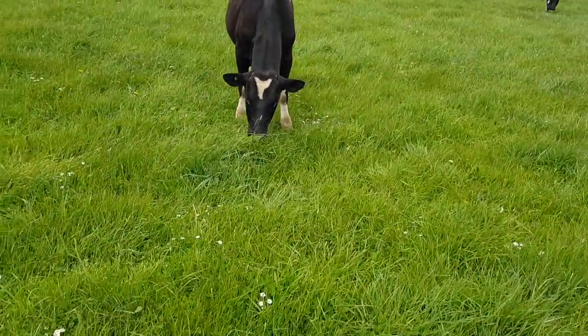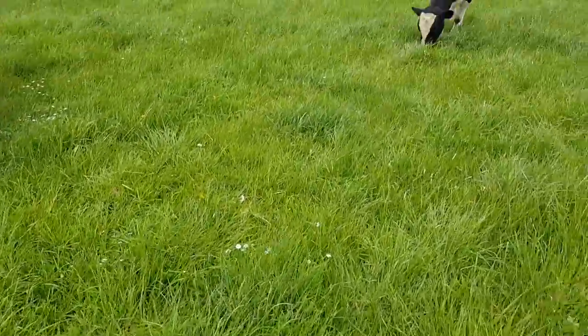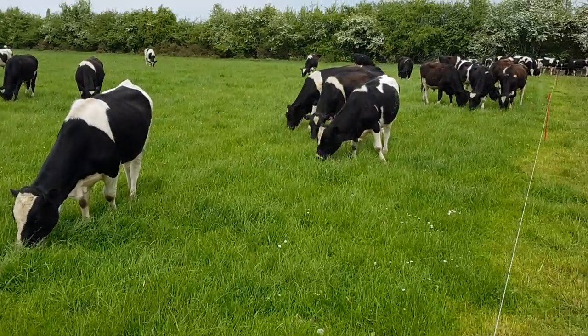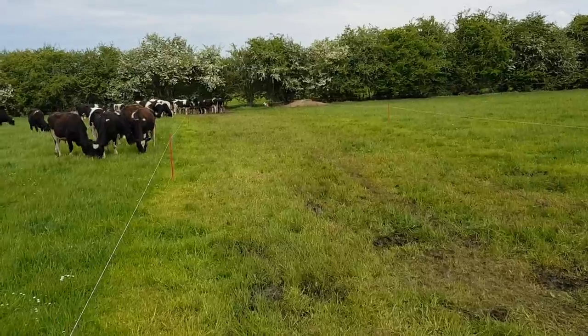They're on twice daily moves. We're probably moving them on to around two and a half thousand mixed pasture, maybe a little under. They've just been moved in the last 15 minutes. What I'm really going to show you though is...